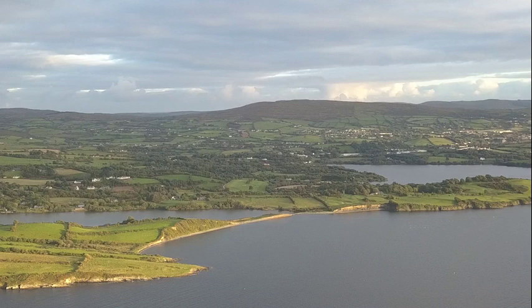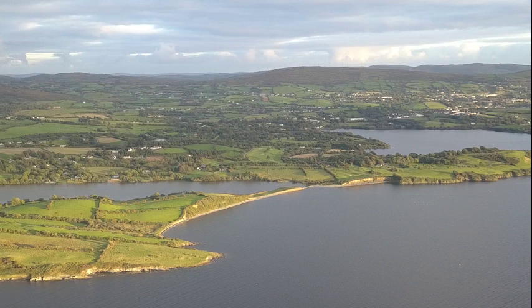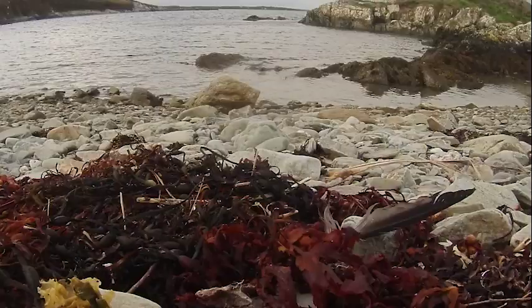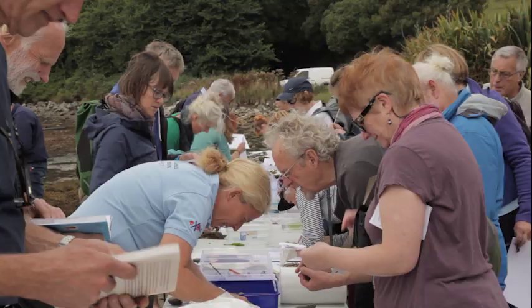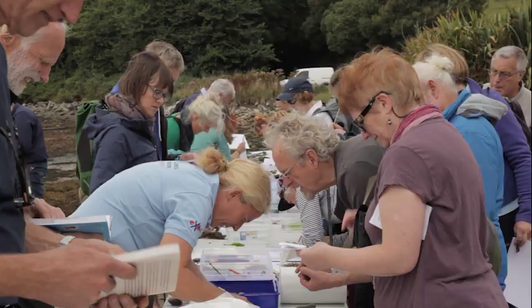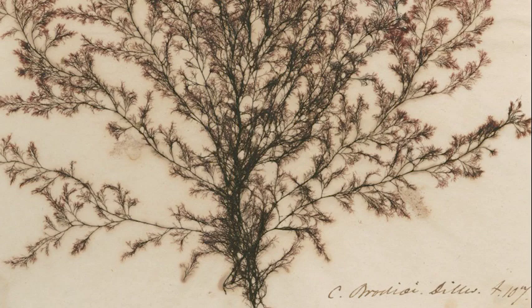When Ireland's first female botanist Ellen Hutchins walked the shores of Bantry Bay over 200 years ago, she described seaweeds as a curious and difficult branch of botany. She was delighted by the beauty of many of them but mostly interested in the science behind them. Botanists at that time were still trying to classify seaweeds and find out how many different species existed. In some cases, it was unclear whether the seaweed belonged to the plant or animal kingdom. Ellen discovered many species that were new to science, some of which were named after her.